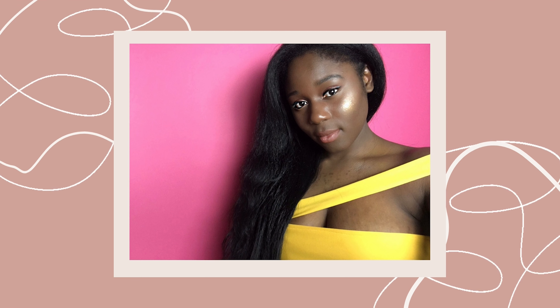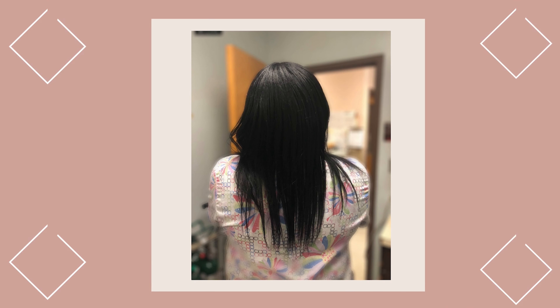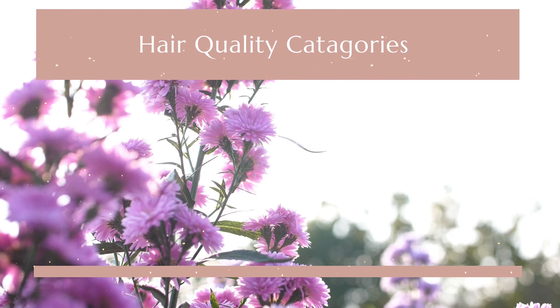My hair extensions did not get in the way of my work or school — I was able to give those my full attention. Although I may not look like your favorite Instagram model, I still look beautiful and well put together. My natural hair was even able to flourish underneath my wigs and weaves. So if you're a woman looking to look beautiful with a hectic lifestyle and a budget, this video is for you.